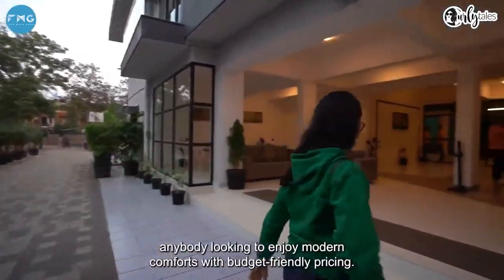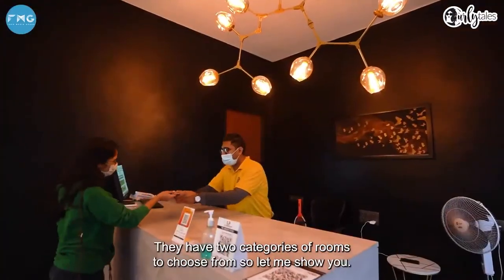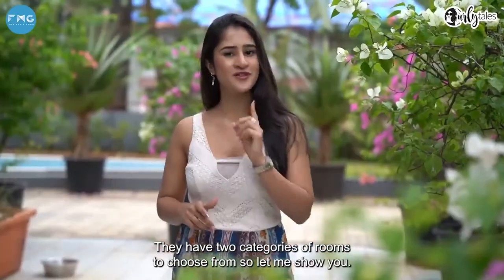It's ideally the best place for anybody looking to enjoy modern comforts with budget-friendly pricing. They have two categories of rooms to choose from, so let me show you.